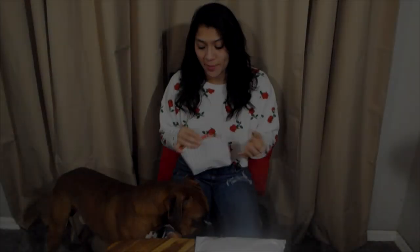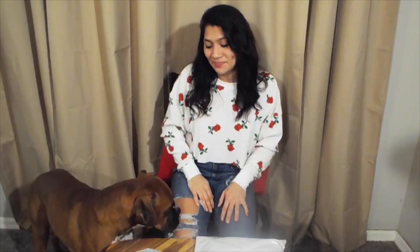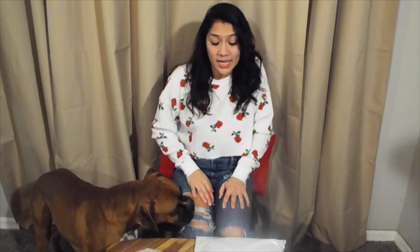I love getting all these new products and trying them out. It's a good way for me to try different things since I don't go to Sephora or Ulta to purchase makeup, so I rely on my Ipsy bag for new products.